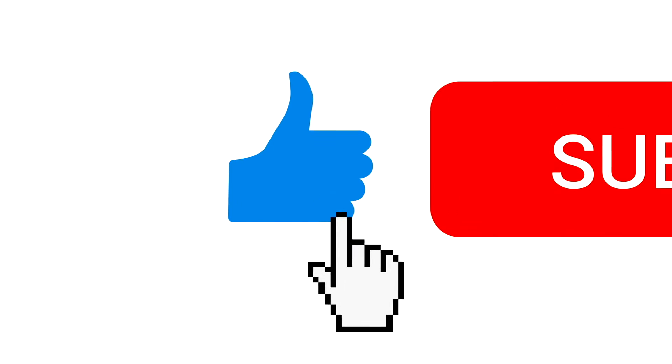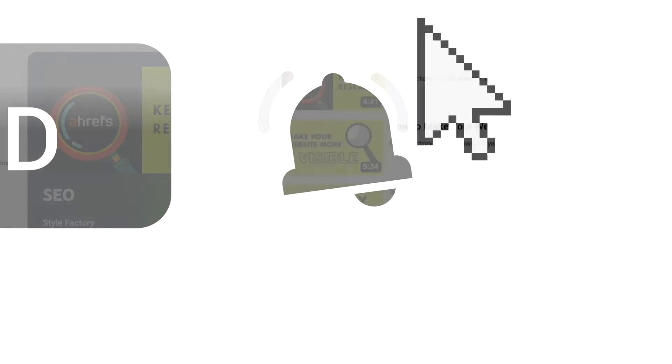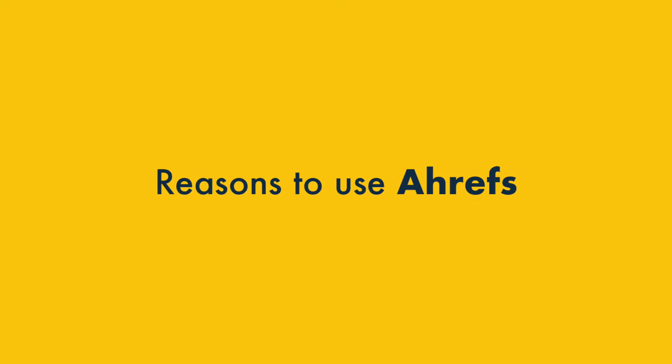Before I begin, a quick reminder to like this video, hit the subscribe button and click the notifications bell. This will give you easy access to all our SEO resources. Let's dive in with a look at 5 key reasons to use Ahrefs.